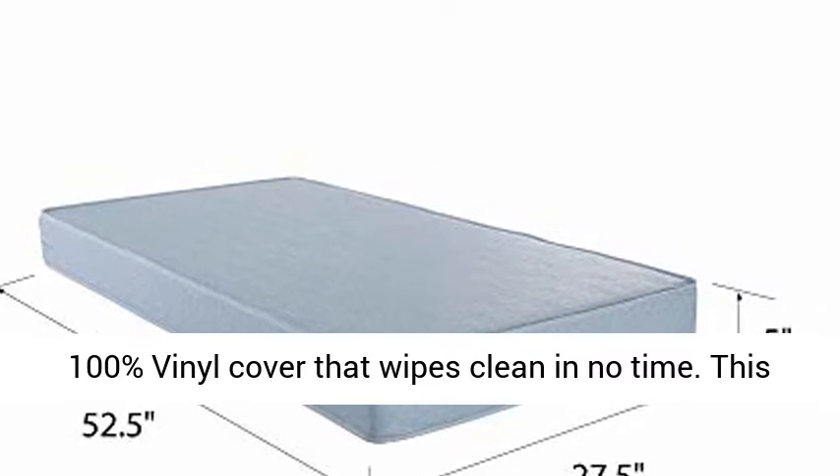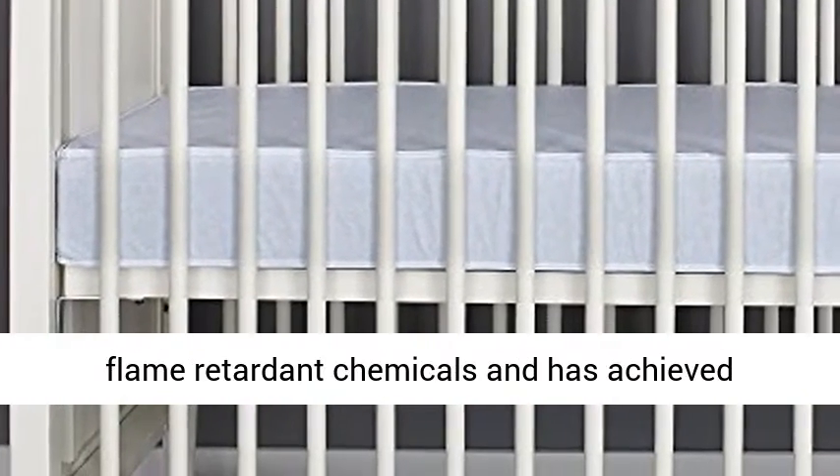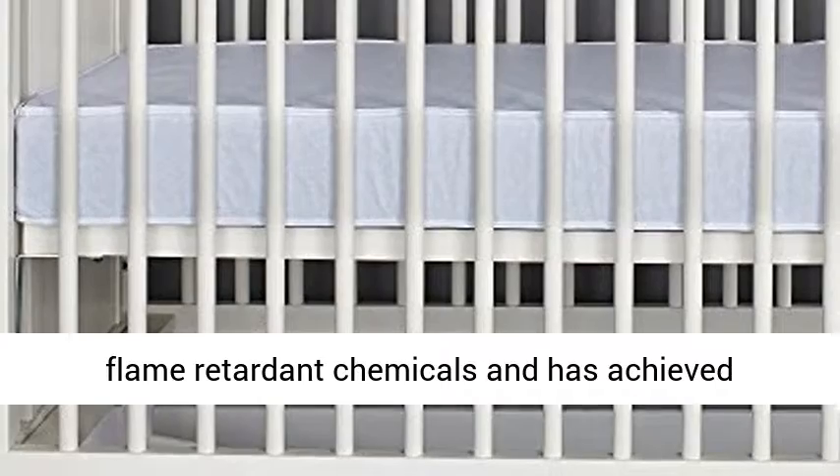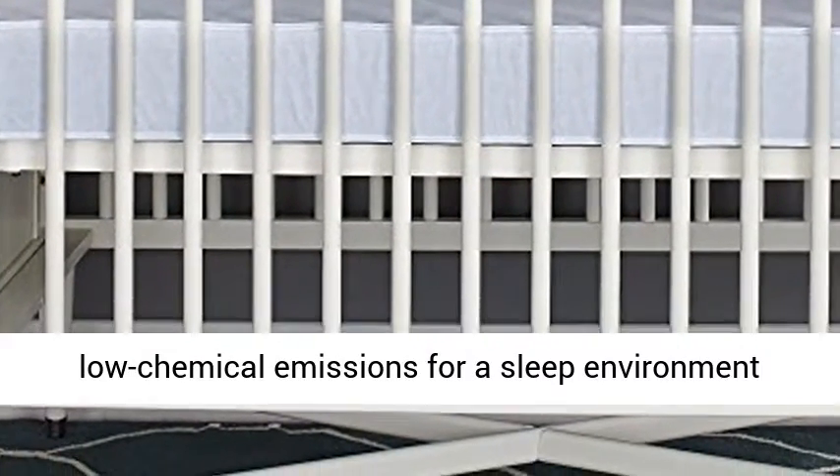This Safety First mattress is made without the use of flame-retardant chemicals and has achieved GreenGuard certification, meeting the standard for low chemical emissions for a sleep environment that's always safe and sound.